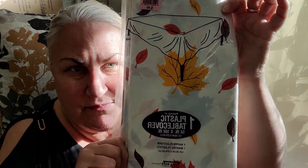I got a plastic table cover to use at my fall sale at the flea market.